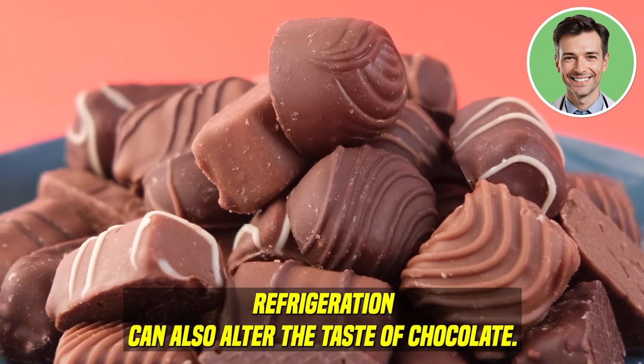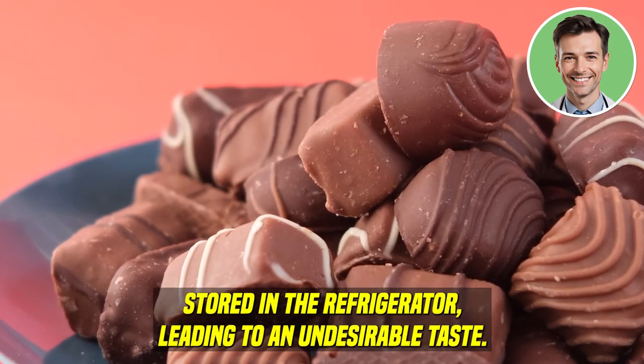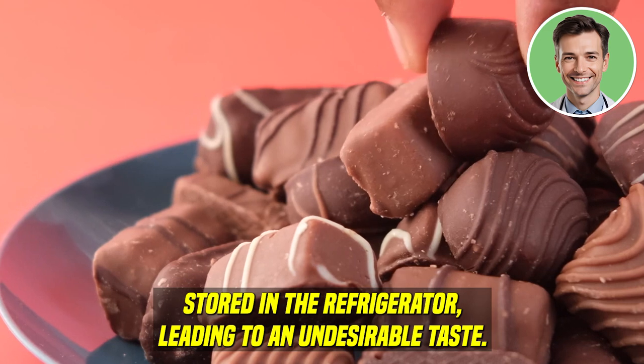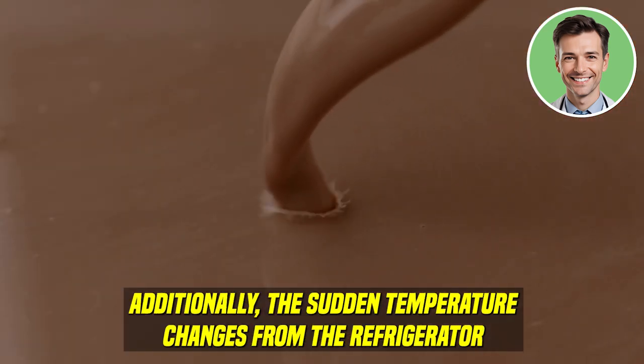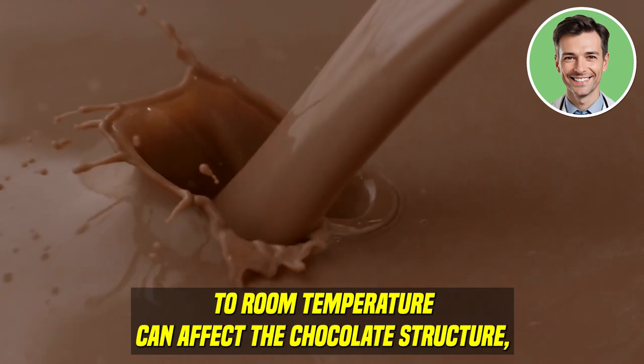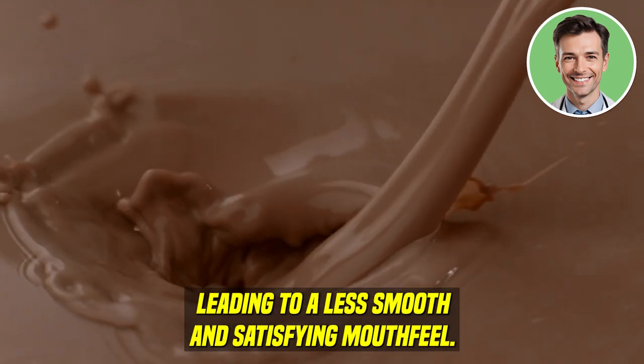Refrigeration can also alter the taste of chocolate. The cocoa butter in chocolate can absorb flavors from other foods stored in the refrigerator, leading to an undesirable taste. Additionally, the sudden temperature changes from the refrigerator to room temperature can affect the chocolate's structure, leading to a less smooth and satisfying mouthfeel.